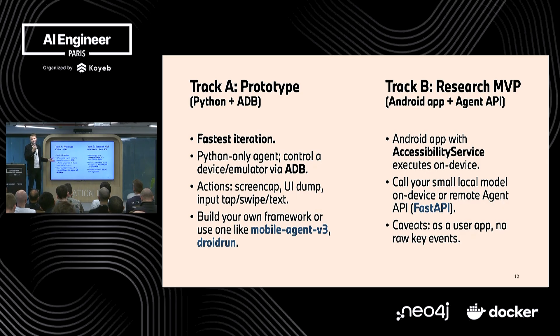Making it a product, you want to run it on an Android device without a plugged-in developer laptop. That's where we have an Android application using the accessibility service API from Android to do the clicks and keyboard input, and we talk to our API remotely — or you can even have a local small model. But this also has caveats: it slows you down because as a user app in Android you cannot do certain events, and you have to find workarounds for limitations that you wouldn't have with ADB.